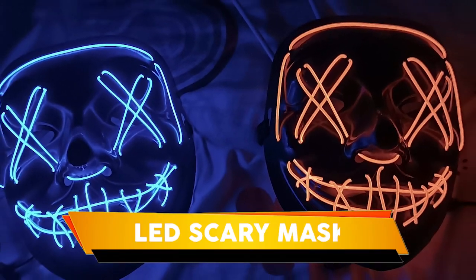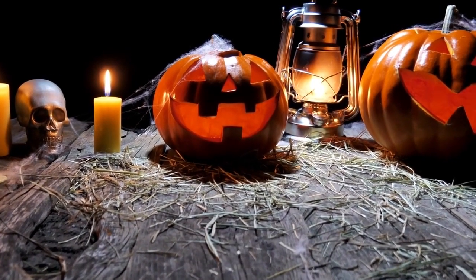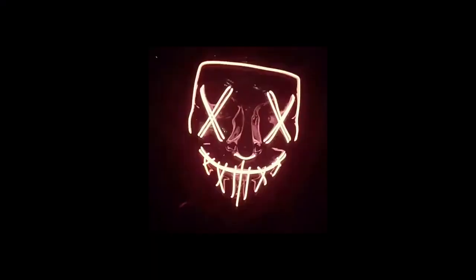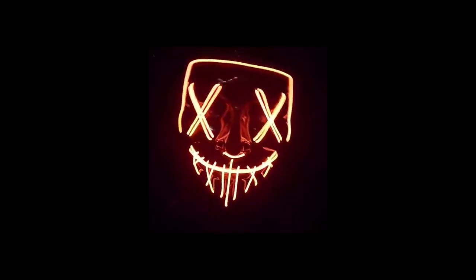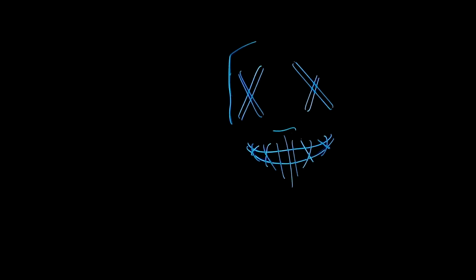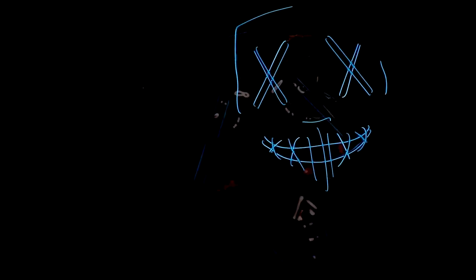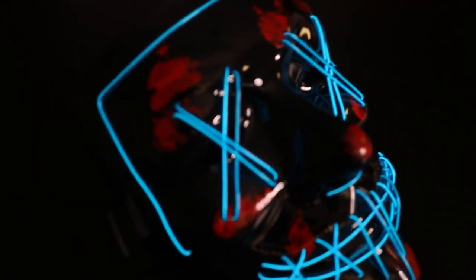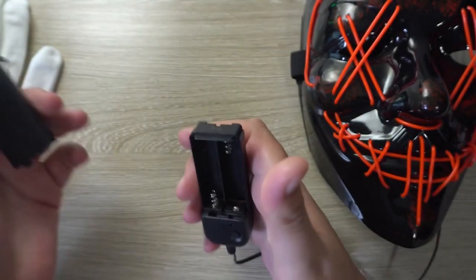LED Scary Mask. Looking for a truly unique and impressive costume for your next Halloween party? Look no further than the LED Halloween Mask. This mask is perfect for anyone who wants to stand out from the crowd. It comes with three different light modes, so you can choose how you want to look in the dark. Whether you want to be a scary zombie, a funny clown, or anything in between, this mask will let you do it. And because it's made with comfortable materials, you'll be able to wear it all night long. So go ahead and make your next Halloween party one to remember with the LED Halloween Mask.